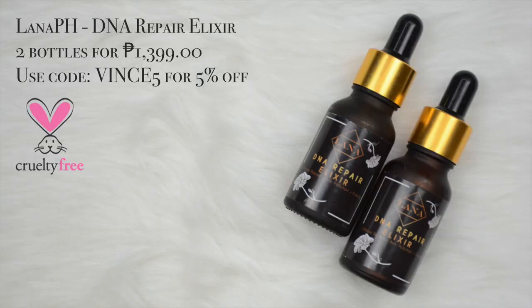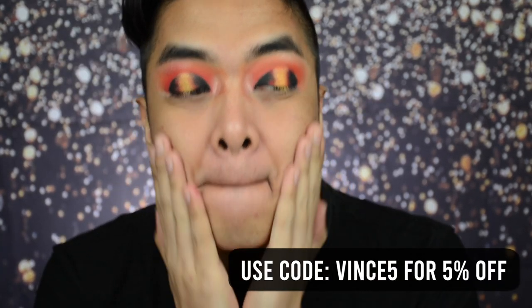I'm just gonna do the other eye off camera and we'll be back. Now that both eyes are all done, it's time to do the base. We're going to start the base with a really good serum — the DNA Repair Elixir. We really need this primer because it deeply hydrates, it tightens the skin, it brightens and repairs your skin barrier. So it's super important.